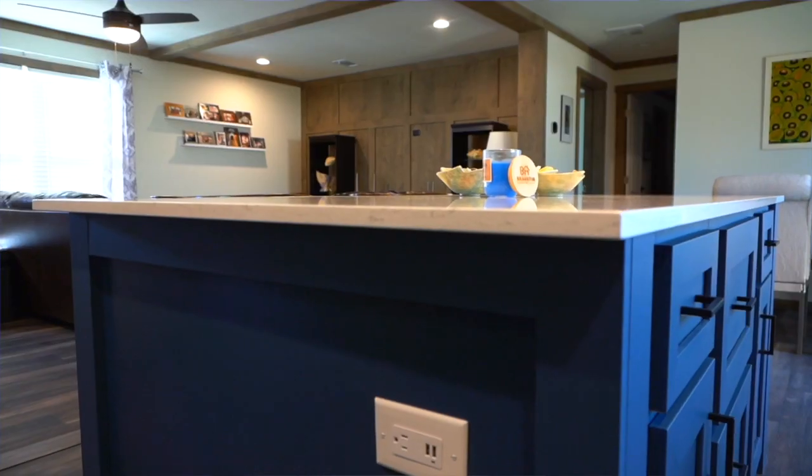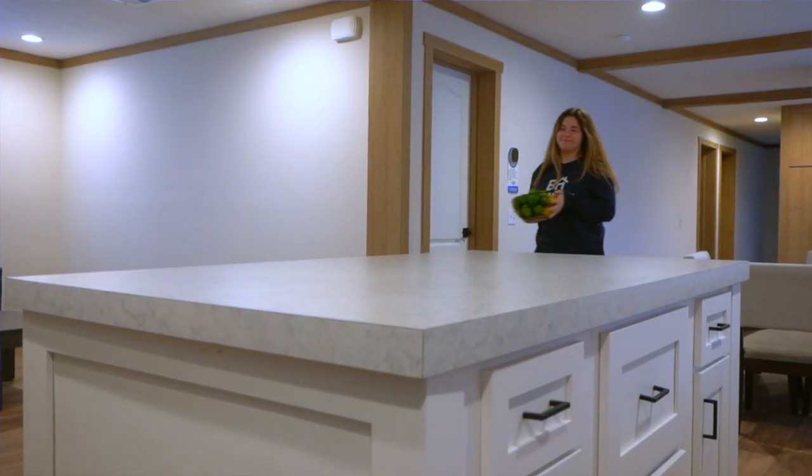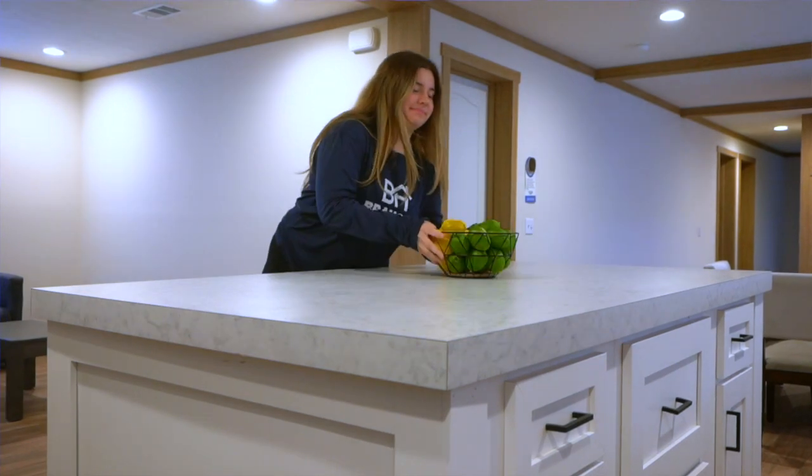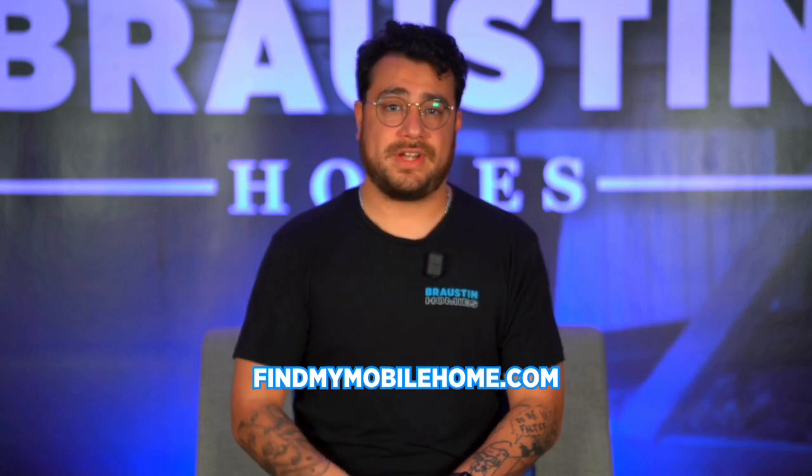So if you're ready to elevate your kitchen game and create a space that's as stylish as it is functional, look no further. Check out all that our models have to offer, in addition to our always upfront pricing, at FindMyMobileHome.com from the convenience of your couch.